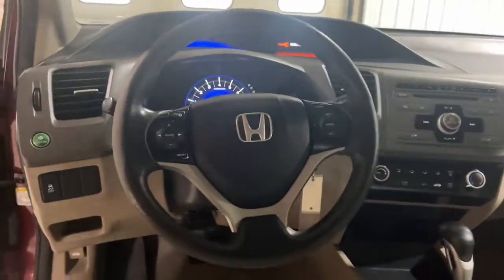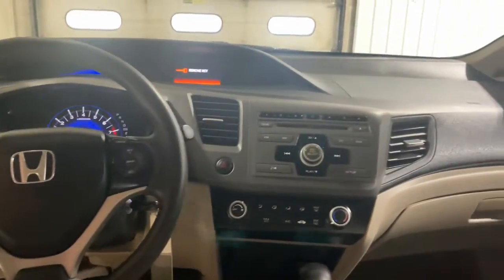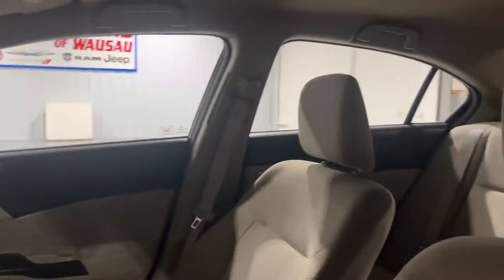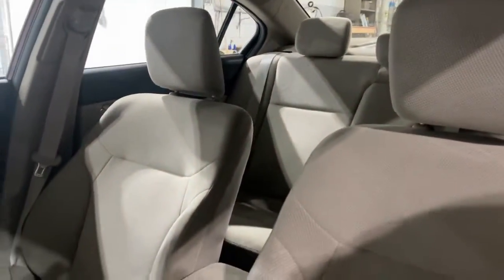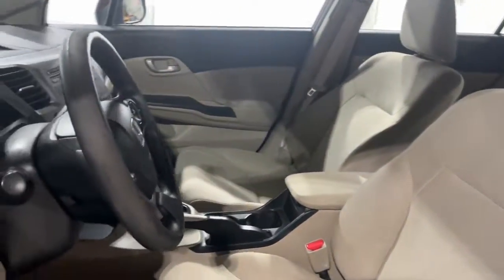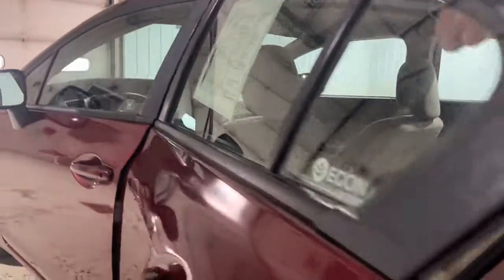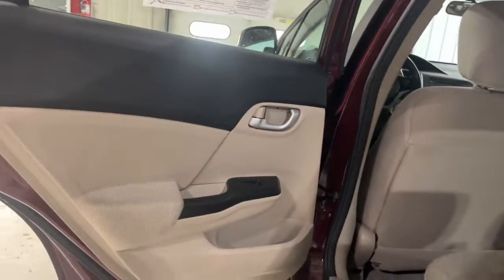The following are some of this vehicle's highlighted options: keyless entry, vehicle anti-theft system, stability control, intermittent wipers, traction control, tire pressure monitoring system, temporary spare tire, floor mats, daytime running lights, and side airbag.